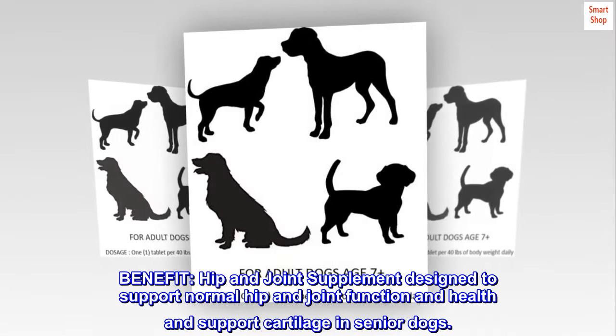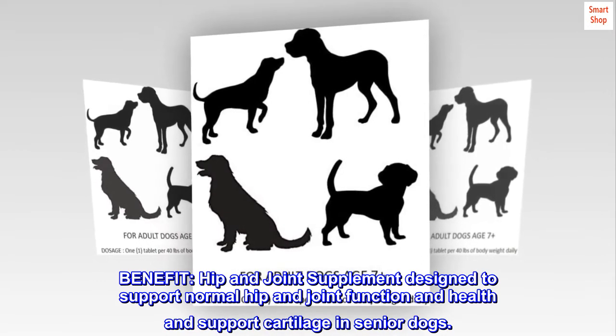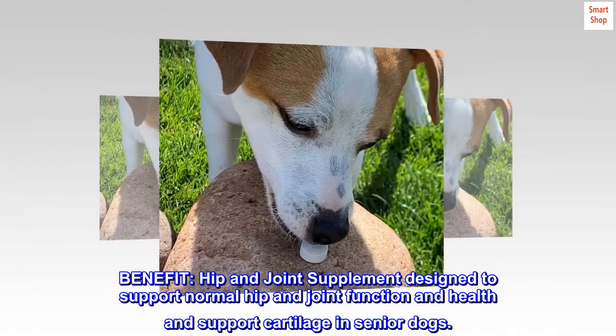Benefit: Hip and joint supplement designed to support normal hip and joint function and health, and to support cartilage in senior dogs.